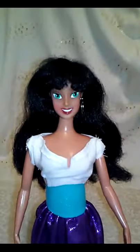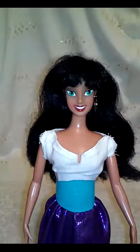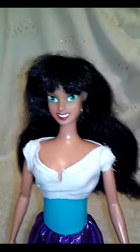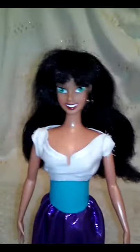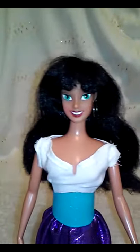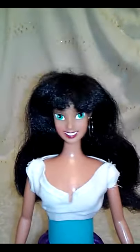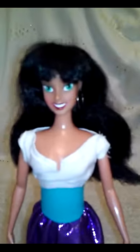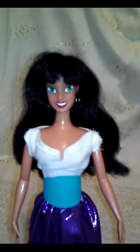Thank you so much for watching me and Esmeralda on Surprise Sunday! Don't forget to like, comment and subscribe. If you want to shop in my doll store, I will leave the link below. But this is Surprise Sunday, so this is my own collection. Chicos and chiquitas, say goodbye to Esmeralda. Adios, Esmeralda — I'll see you later. Bye!